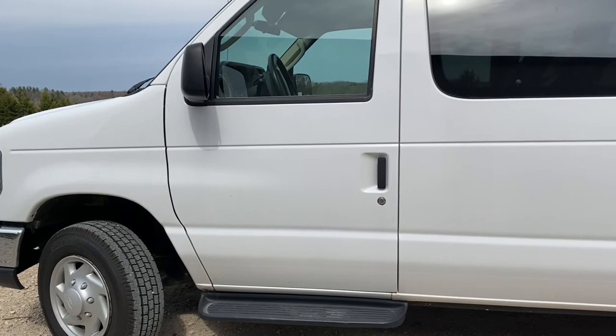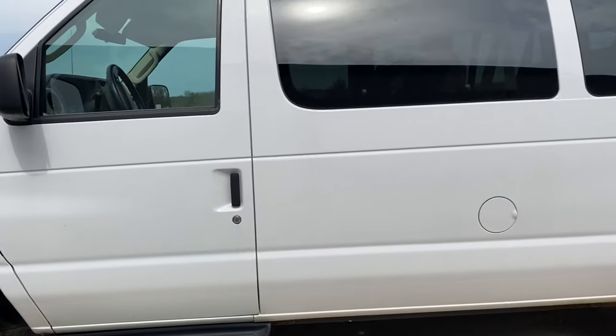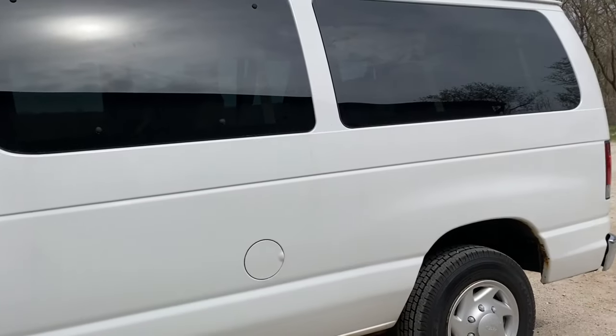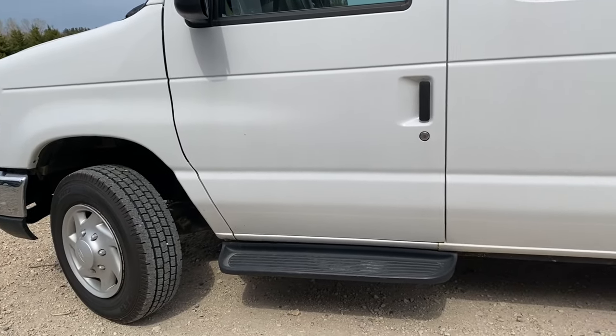I told you guys on my Facebook page that I was going to do a video on our van update on getting our new van, and this is the one that we ended up going with.